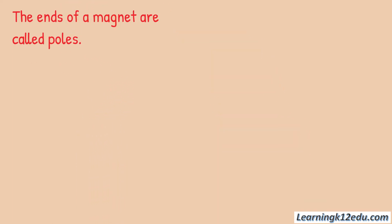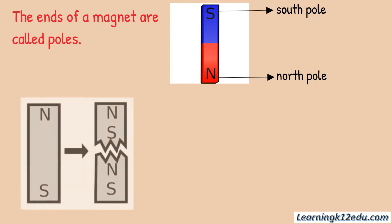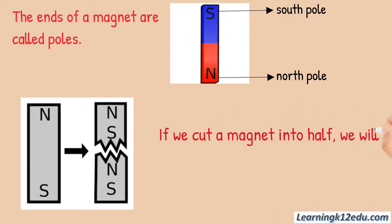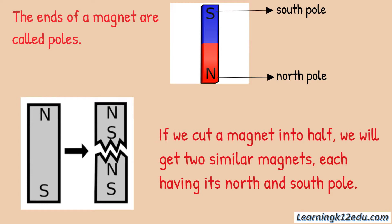The ends of a magnet are called poles. One end is called the south pole, while the other end is called the north pole. Even if we cut a magnet into half, we will get two similar magnets, each having its north and south pole.